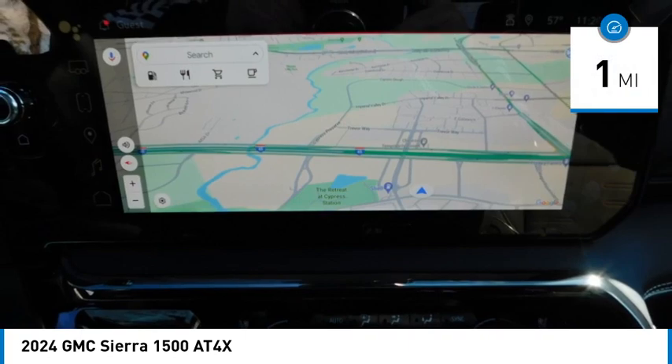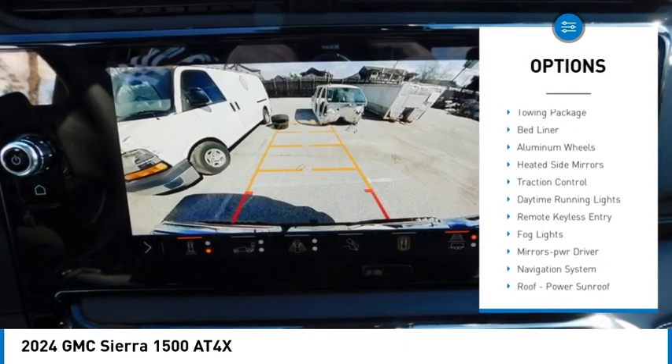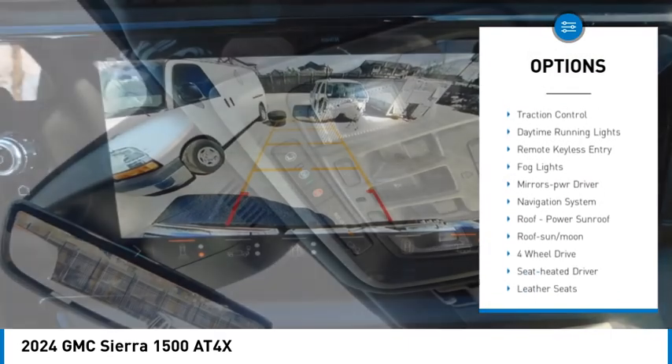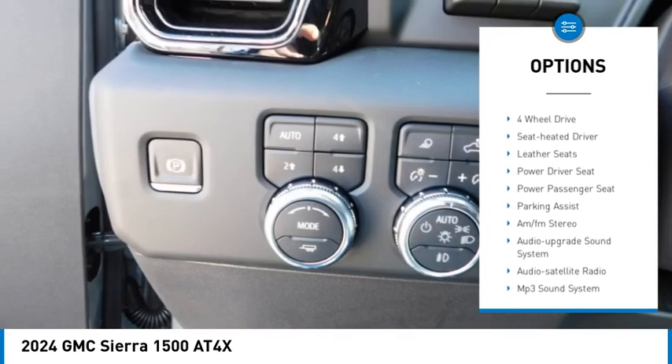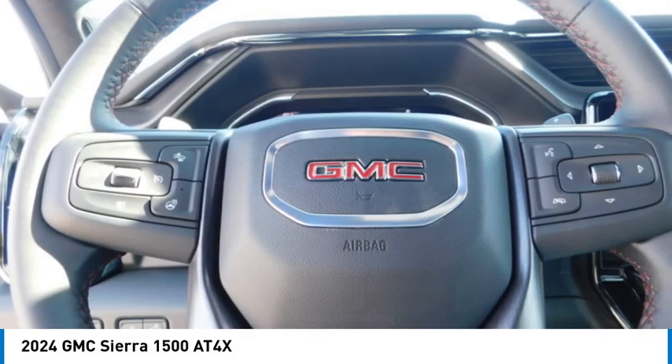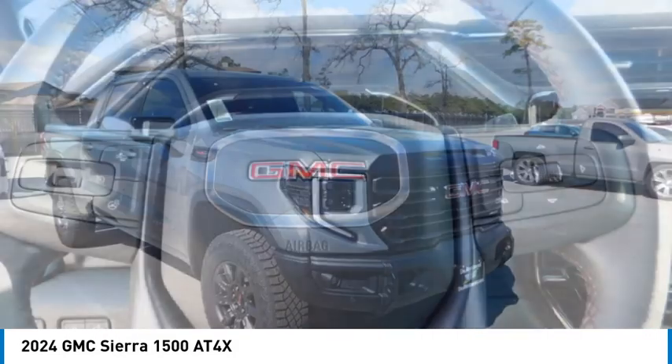Here are some of this vehicle's great options: sliding rear window, towing package, bed liner, aluminum wheels, heated side mirrors, traction control, daytime running lights, remote keyless entry, fog lights, and mirror memory.